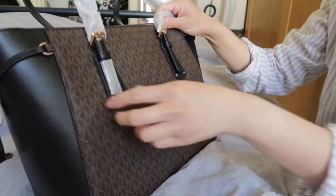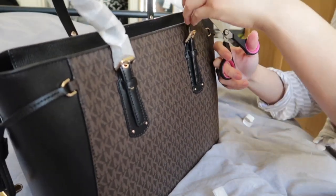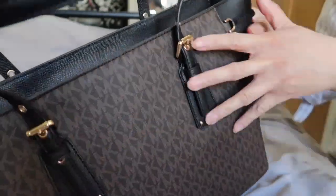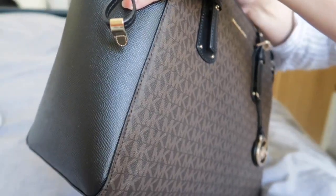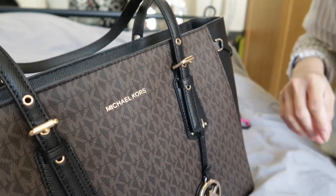All the corners are protected, which is good. The bag has gold details, and it's quite a heavy bag.